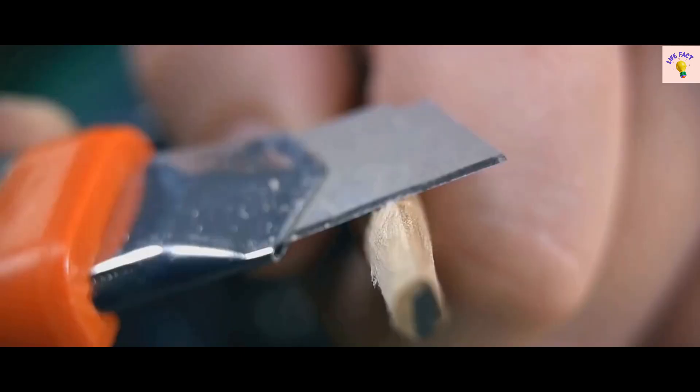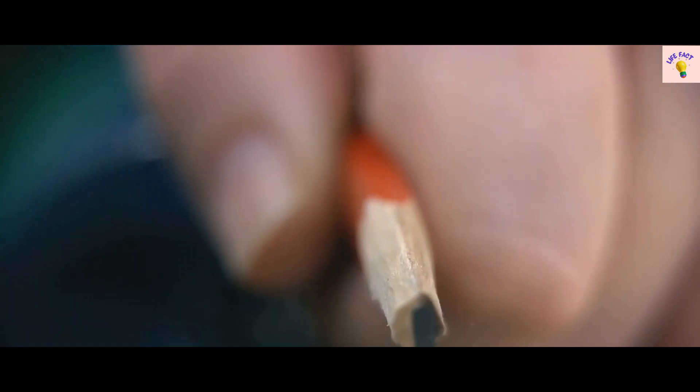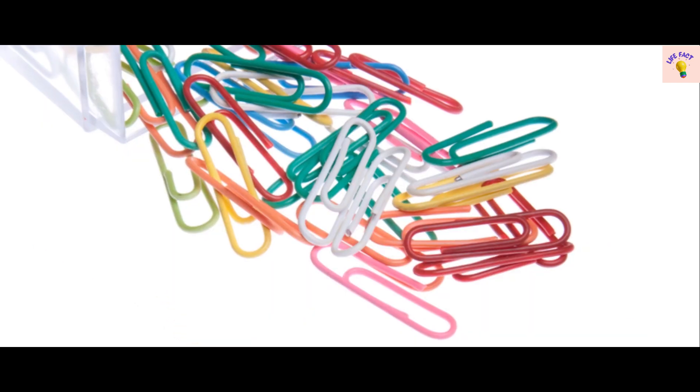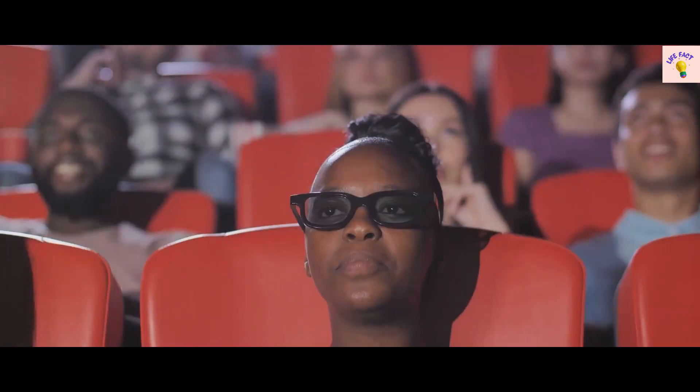Fact number 7 is all about the humble pencil: the lead in your pencil isn't lead at all, but a mixture of graphite and clay. Finally, fact 6: the paperclip was originally invented to fasten tickets to fabric. A little piece of trivia next time you're clipping together your reports. We're nearing the end — are you ready for the top 5?